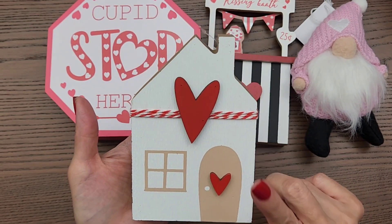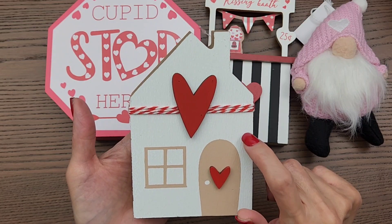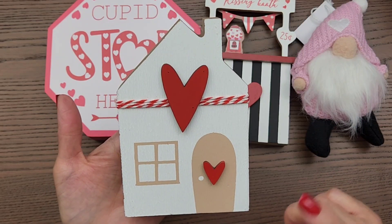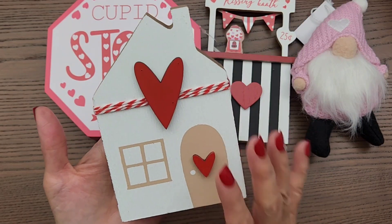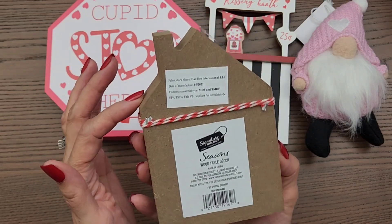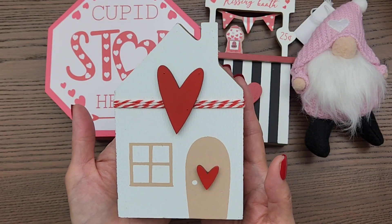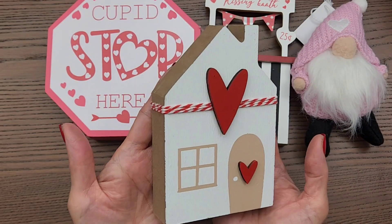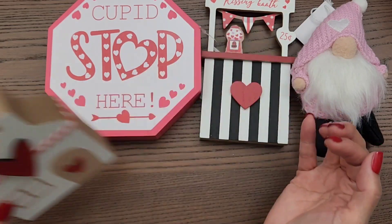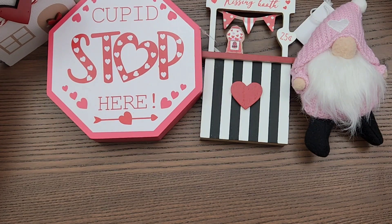Now I do have some houses that are ceramic. I don't recall if I have a wood one, but it was just too adorable, I could not help it. And it was 30% off. So I did pick this up for — it was like $3.50, maybe something like that, less than $4 for sure. So I had to get it because it's just too cute. So again, I can put that on a tiered tray.